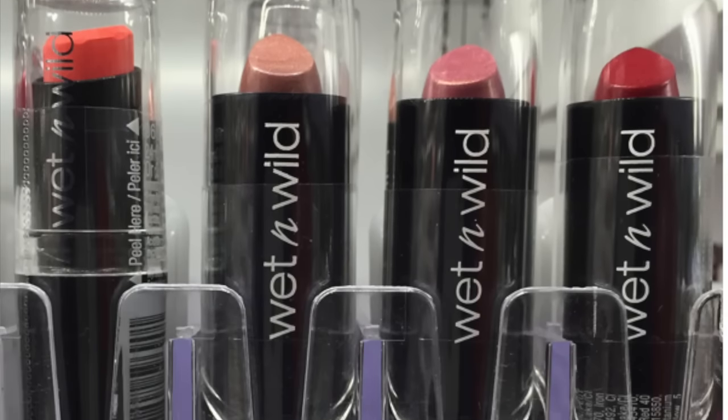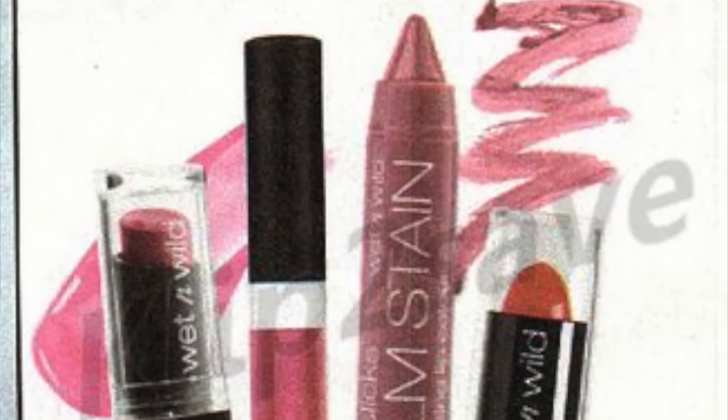The last Target freebie is on Wet n Wild lipsticks, regularly priced at 94 cents. You're going to use the 50-cent off one coupon from the SmartSource 10/23 and the 50-cent off one Target coupon that is on TargetCoupons.com — it's a printable coupon. You can combine those and it will be free. I know they changed their registers and you won't get any overage, but it is still free. Who doesn't love free lipstick?